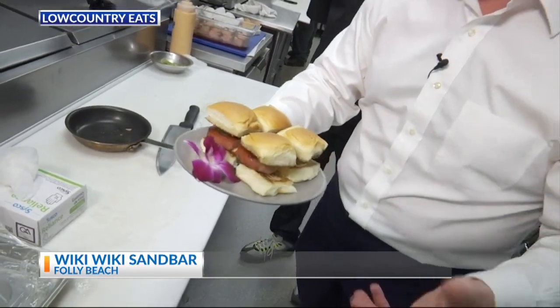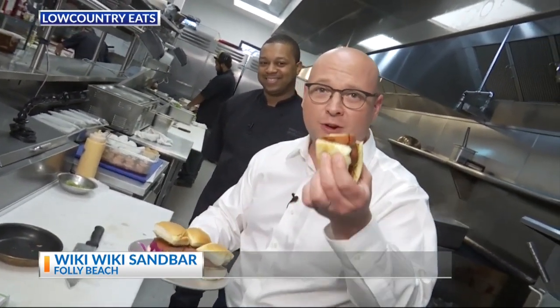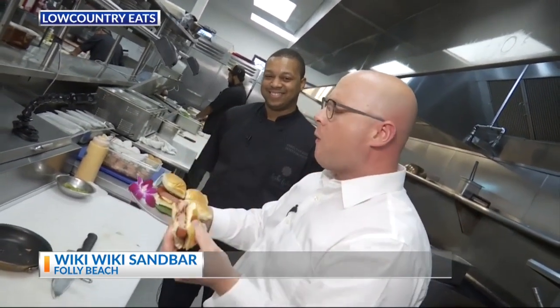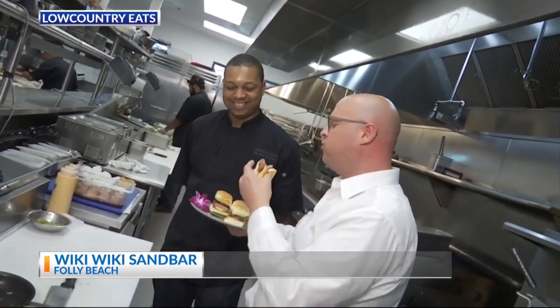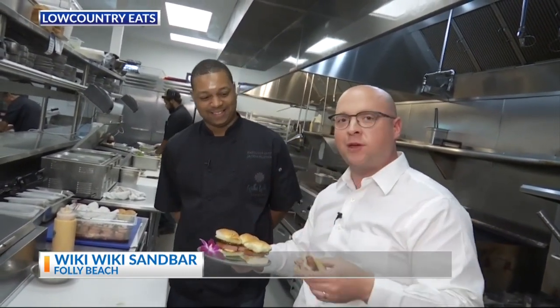Just about everybody's had this in their pantry at one point, and there's one place that does it just like this — the Wiki Wiki Sand Bar on Folly Beach. Jason, yet again, you guys impressed me. Absolutely, thank you. Let's head outside and talk to April.